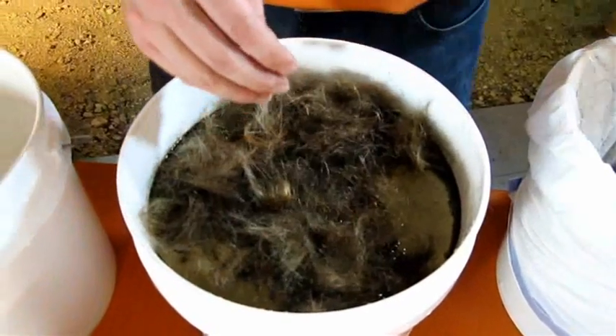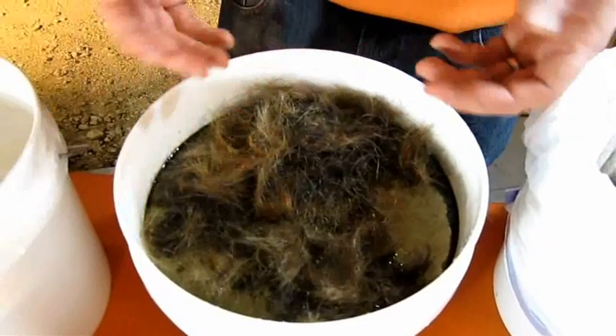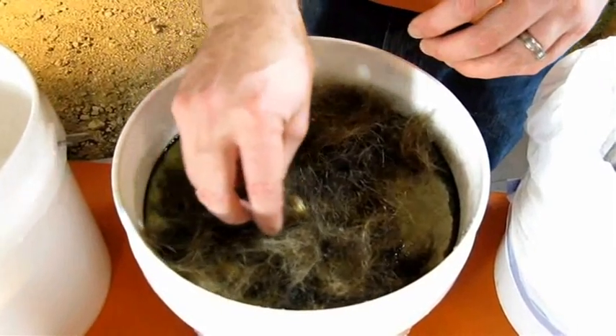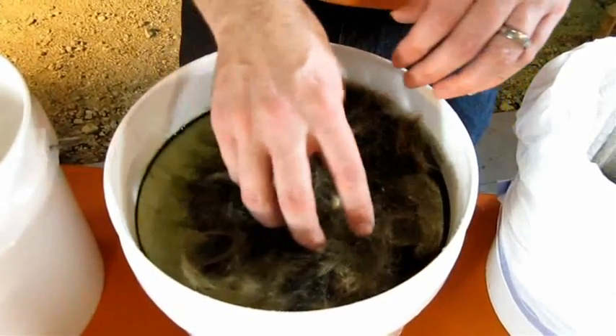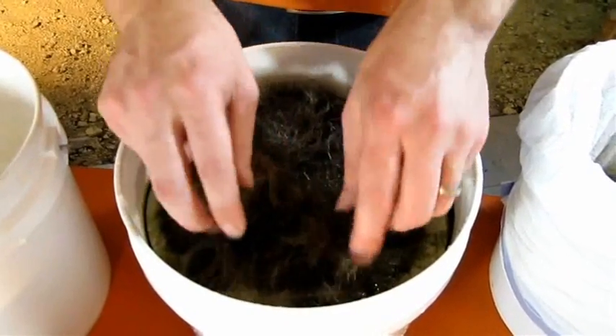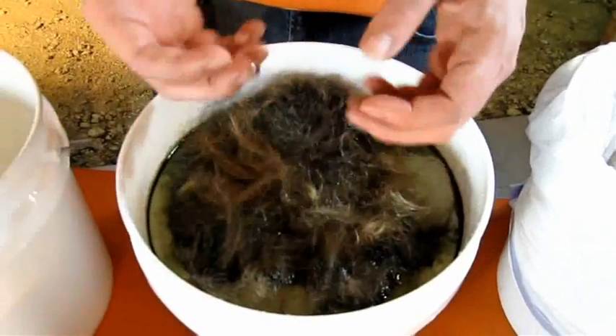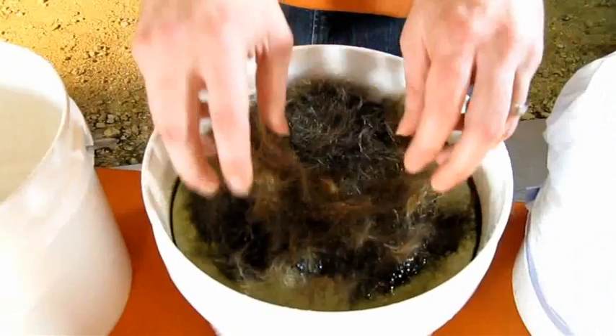So we've got our hair kind of soaked in there a little bit. As you can see, this is real time — it didn't take very long. You can picture the motion of the ocean with the waves going back and forth. Now you can see the hair has actually absorbed up the oil from the water.